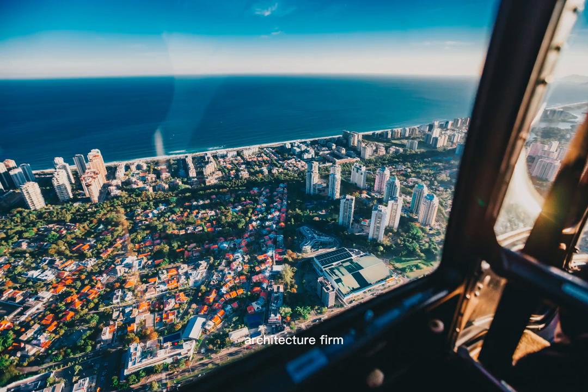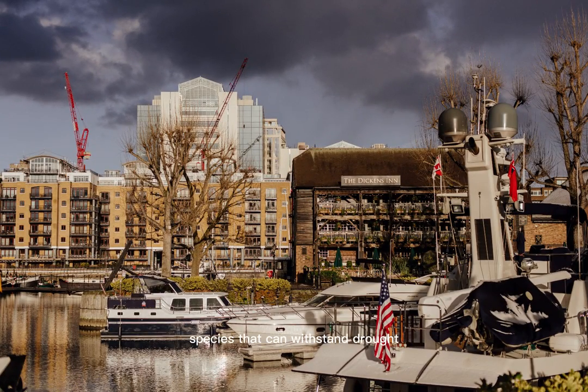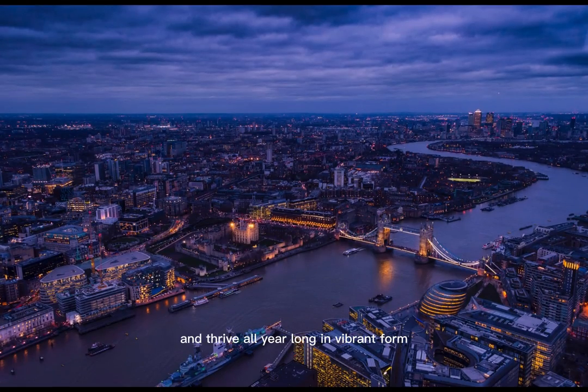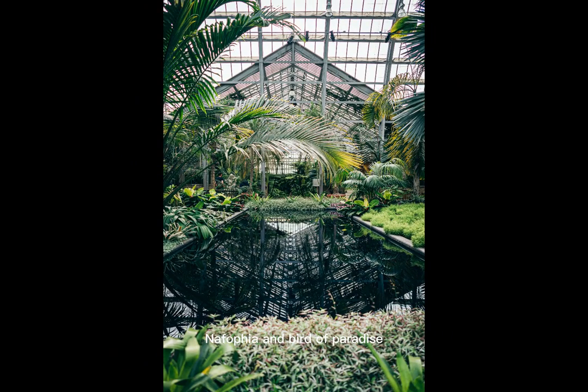Gillespie's, a renowned landscape architecture firm, created the Sky Garden. The designers chose a range of South African and Mediterranean species that can withstand drought in order to build densely planted terraces. Individual plants were picked out to complement the area and thrive all year long in vibrant form. These include African lily, agapanthus, red-hot poker, nephophia, and bird-of-paradise (Strelitzia reginae), along with fragrant herbs like French lavender.